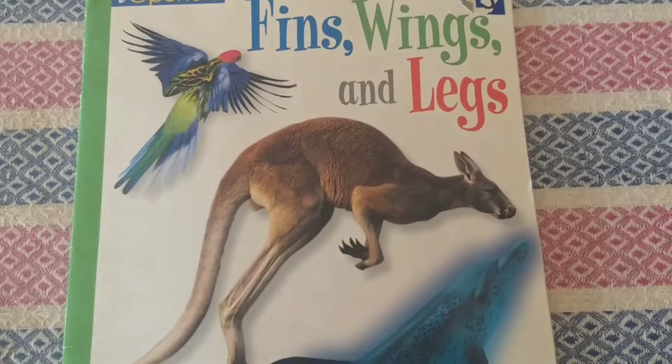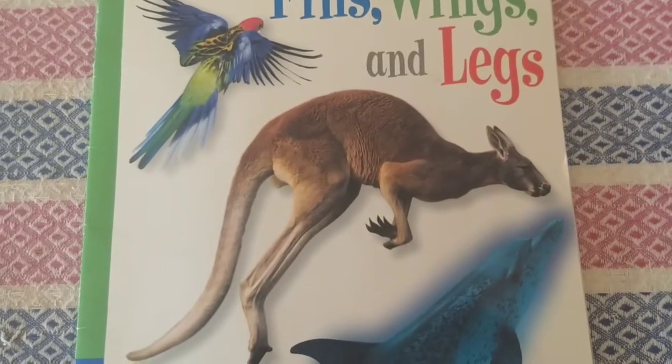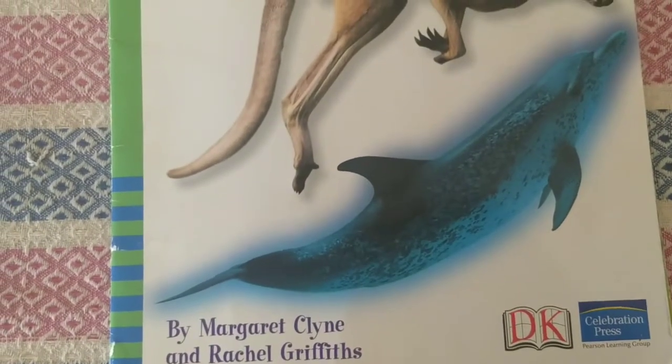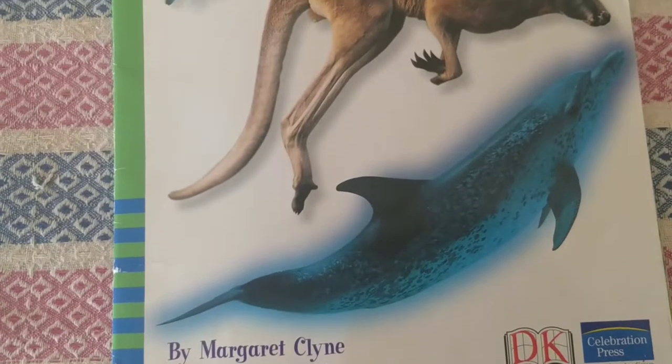Hello everyone. Today's book is called Fins, Wings, and Legs by Margaret Klein and Rachel Griffiths, a DK Celebration Press Pearson Learning Group.